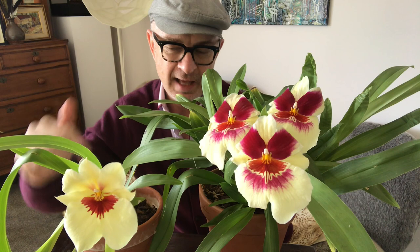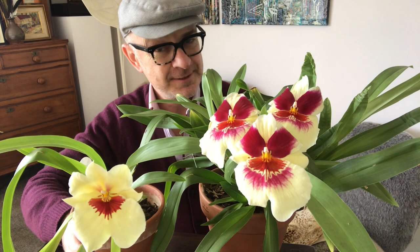I'm generally growing things that are cool, cold intermediate in the house — sometimes nudging on the warm for things I grow indoors all the time. It's either indoors, outdoors, or get out. And that brings us to a neat little segue about this fantastic Miltoniopsis and a Covid survival story.